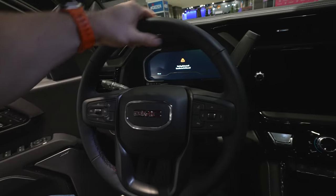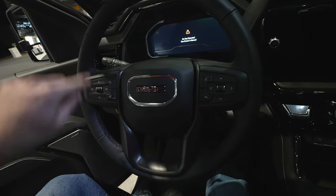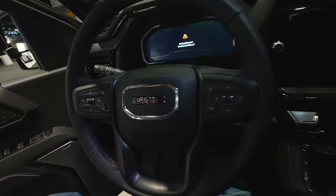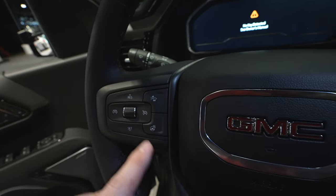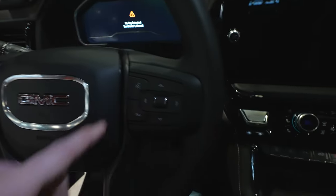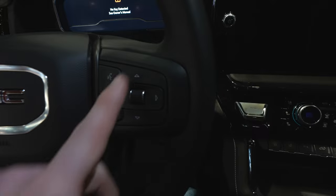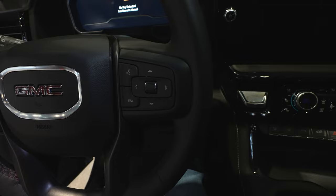Coming back to the steering wheel, decent leather-wrapped steering wheel. That AT4X red stitching continues throughout. On the left side, you have all your cruise control buttons, as well as your heated steering wheel button and your gap adjustment for your cruise control. Over on the right side of the steering wheel, we have the control pad for the center LCD display, and then your steering wheel mounted audio controls.